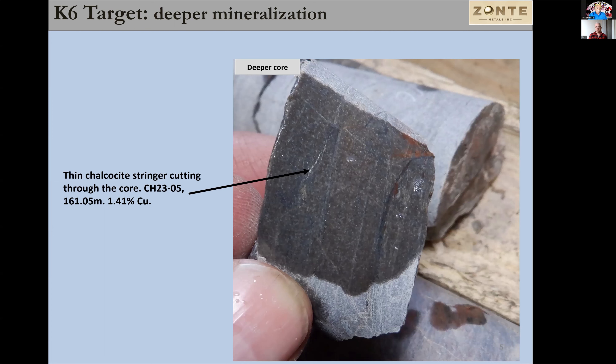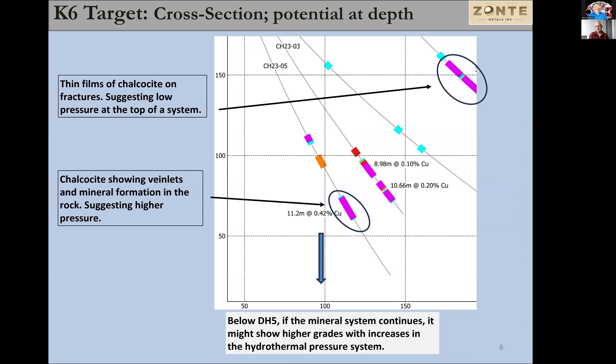The thin section work also highlighted a couple of other important things. Based on the drilling and work we've done, we now know the character of the hydrothermal system that brought the copper in and deposited it. We also think we understand the mechanism of deposition — what caused this copper to precipitate. With all that, we're able to go back and look at K6 again with a better feel for what we're going to do. We're going to go deeper and drill underneath hole number five.